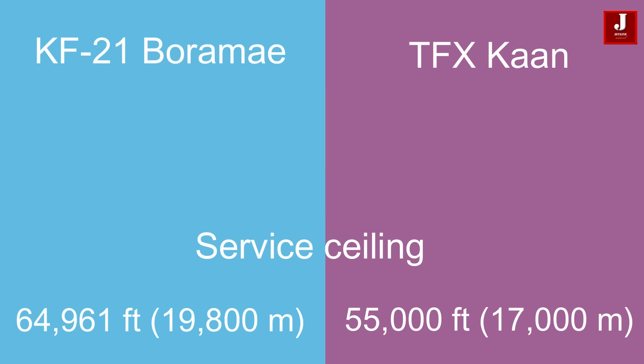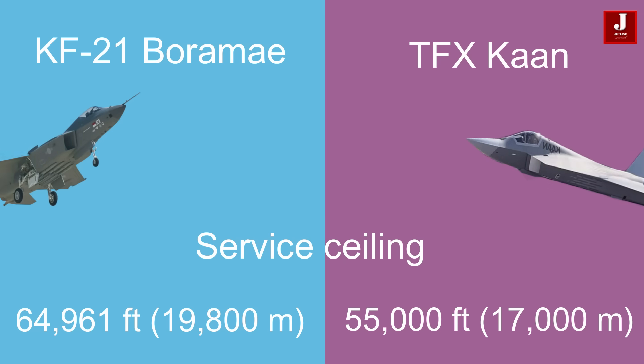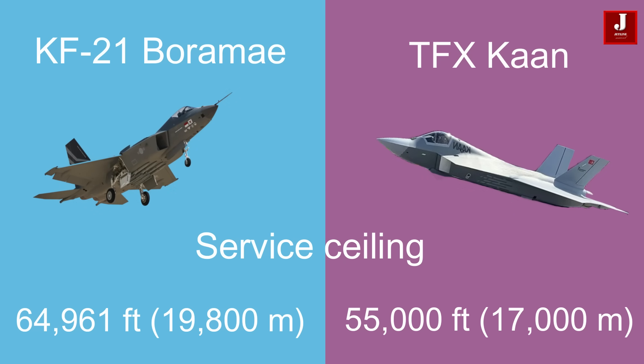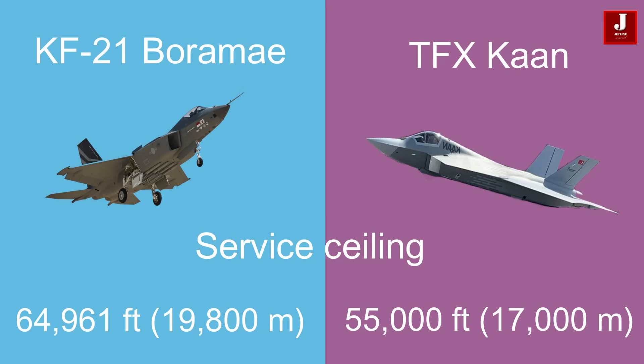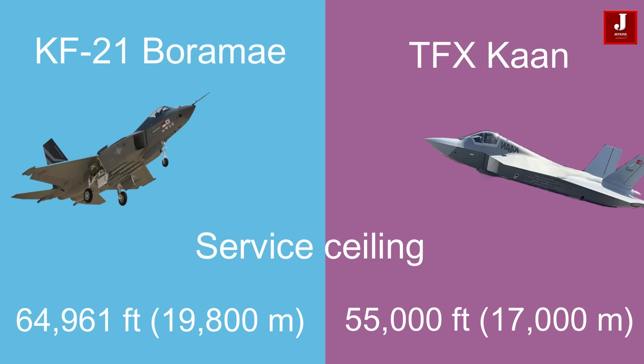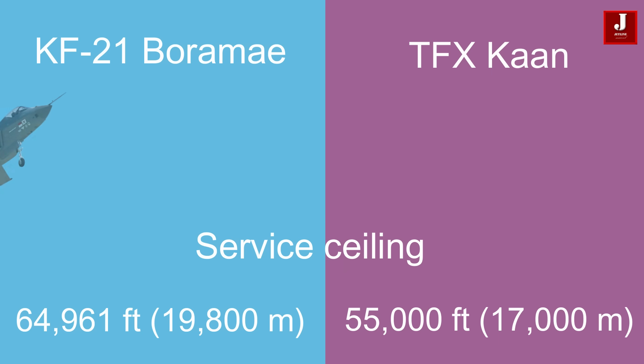The KF-21 boasts an impressive service ceiling of 64,961 feet (19,800 meters), surpassing the Turkish TFX's service ceiling of 55,000 feet (17,000 meters). This makes the KF-21 capable of operating at higher altitudes, potentially offering advantages in various mission scenarios.